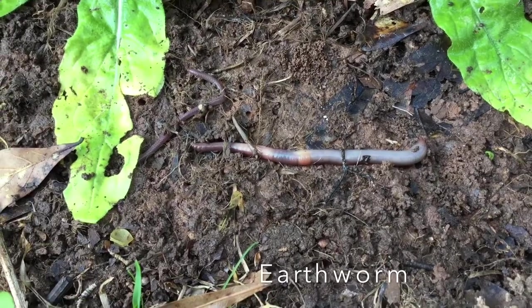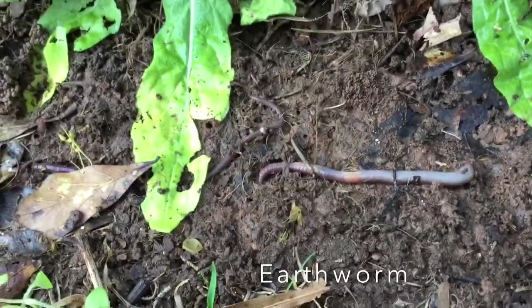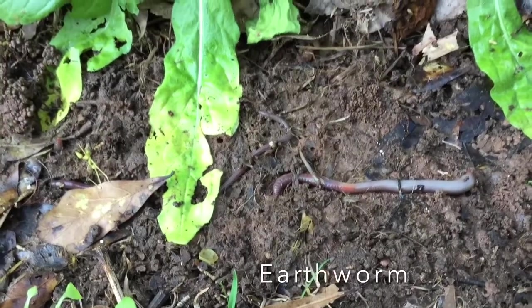Earthworms are cold-blooded animals. They have no arms, legs, or eyes, but they can sense light.